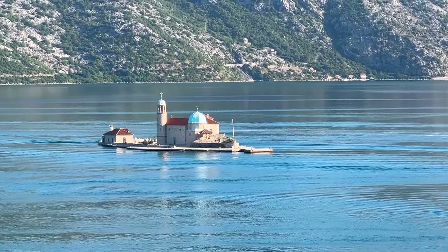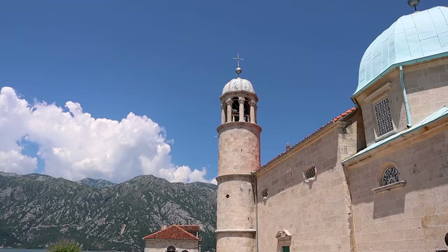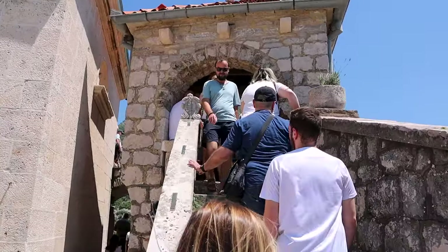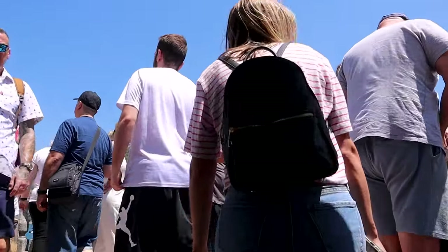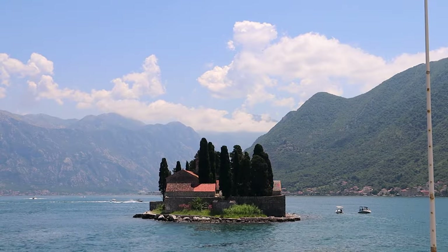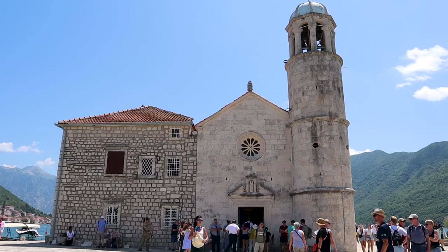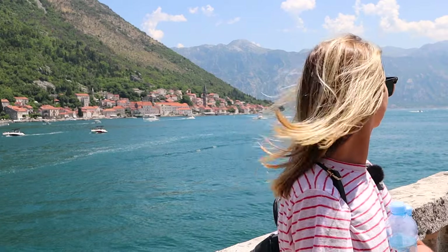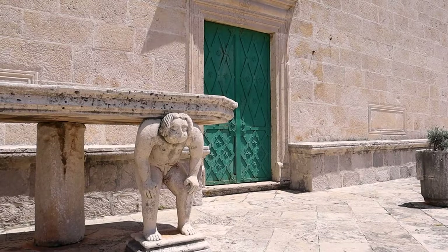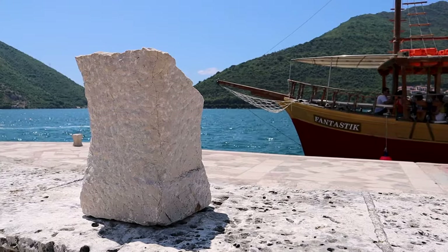The island began as a pile of rocks. Stories tell us that two fishermen discovered an image of the Virgin Mary on a rock there on July 22nd, 1452. They believed this was good luck, so every time fishermen passed by, they dropped rocks as an offering. Over time the island became larger and larger, and eventually the tiny Orthodox chapel you see here was built on the site. Every 22nd of July at sunset, community members come out, take their boats, and throw rocks into the sea in honor of the sacred day.